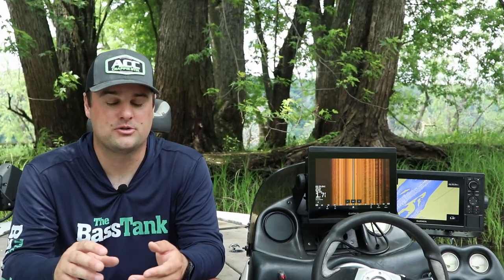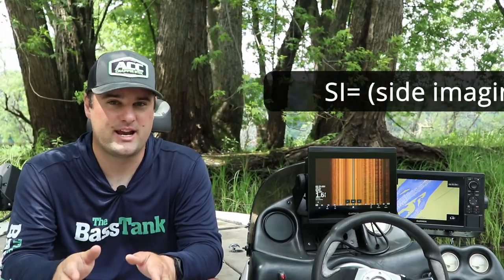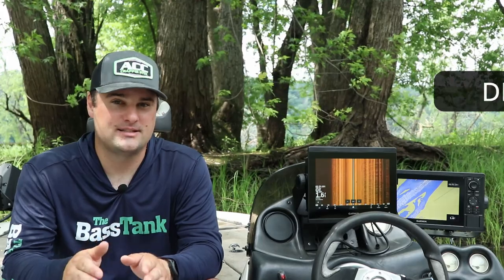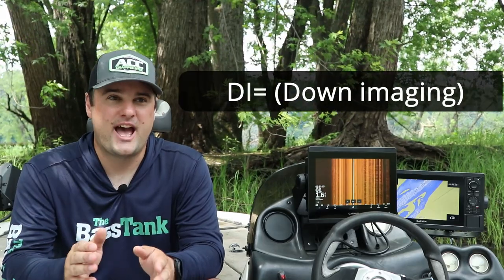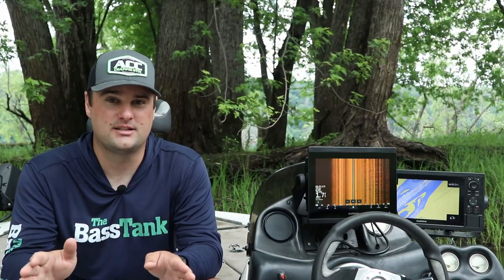Some Helix 5s, 7s, and 9s don't have all the capabilities, so make sure you understand the Humminbird abbreviations: SI stands for side imaging, DI stands for down imaging. If it says 'Sonar' and 'GPS,' it just has 2D sonar and GPS — no down imaging, no side imaging.